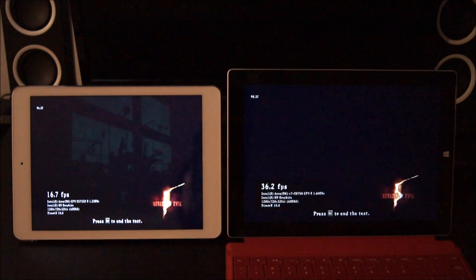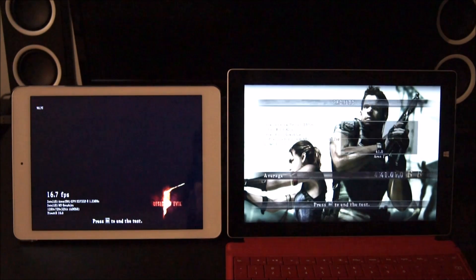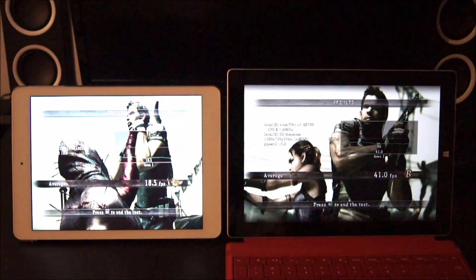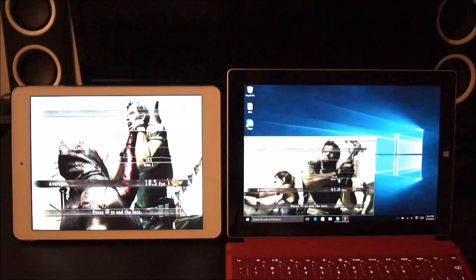Let's look at the final results. The Surface 3 has an average frame rate of 41 frames per second — this is the 4 gigabyte model with 128 gigs of eMMC storage. The Onda did 18.5 frames per second on average. The difference is actually more than double, quite substantial — impressive on this game specifically.